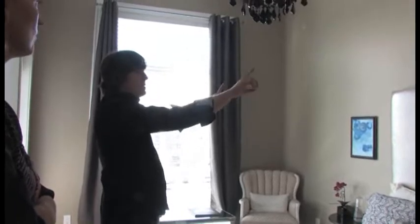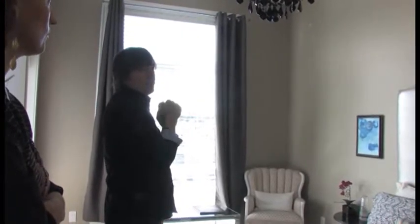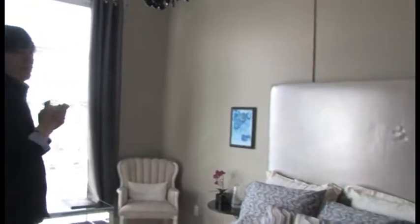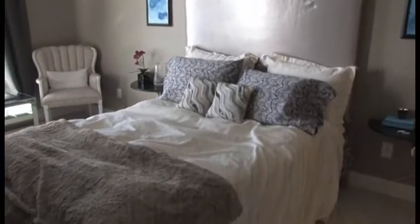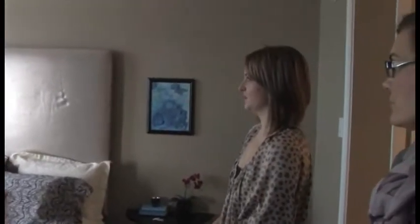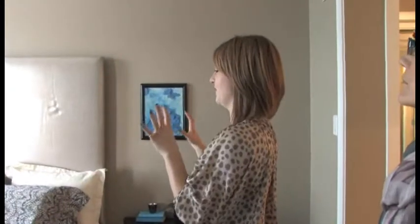I'm not sure your headboard is square or hung level. Those are small things that would have just caught my eye — and maybe that's because of what we do for a living, we agonize over a quarter of an inch. But it's part of it — I feel that is important with the hanging and everything.